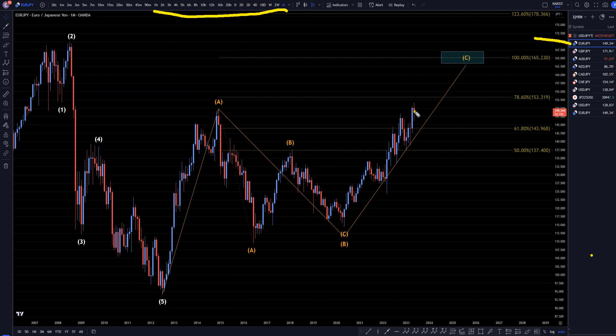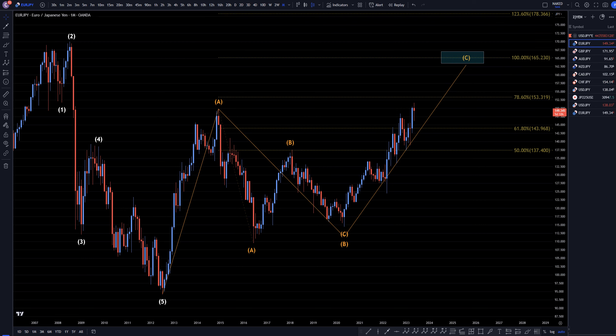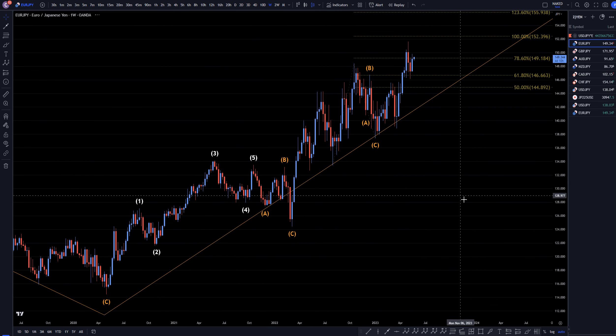On the Euro-Yen monthly, I still believe this thing is heading up. I think we're in a wave C. I think it's going up to about the 165 area to finish off what I think is a big A, three waves down for a B, and now we're in an uptrend for the wave C. So let's take a look at that on the weekly time frame.